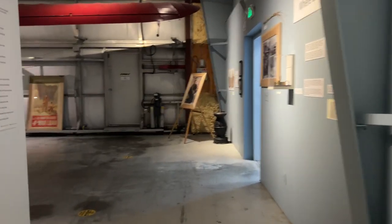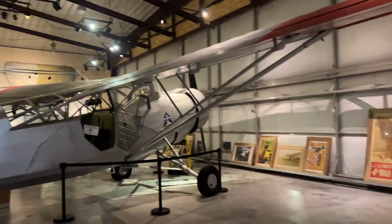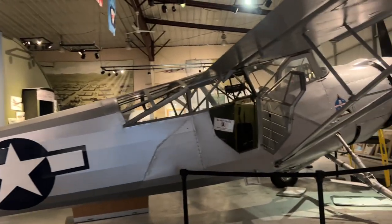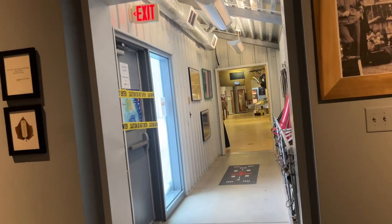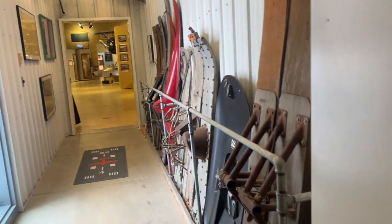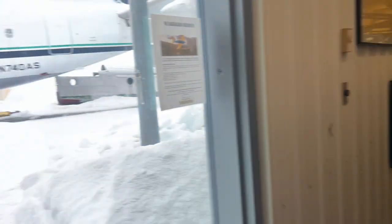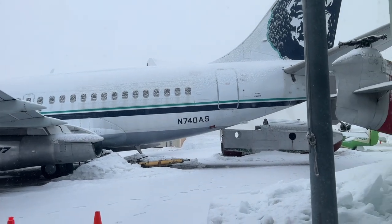I think this is the end of the building. She told us we're supposed to go outside and go into another building, so I've got to figure out which way. There are some planes outside too but it's kind of cold right now to be cruising around outside.